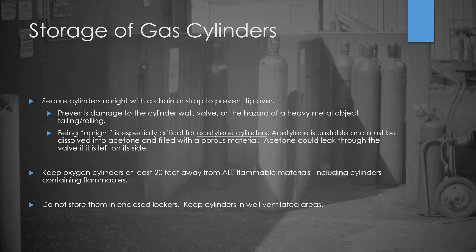You also need to keep oxygen cylinders 20 feet away from all flammable materials, including cylinders containing flammables. So your oxygen and acetylene should be at least 20 feet apart or separated by a firewall. What a lot of people don't know is that it's not just the cylinders — it's all flammables, so your gas cans and anything flammable too. Also, don't store them in enclosed lockers; if a leak were to occur, gas could build up. Keep all cylinders in a well-ventilated area to prevent gas buildup and thus explosions or hazardous inhalation environments.